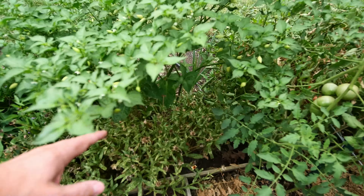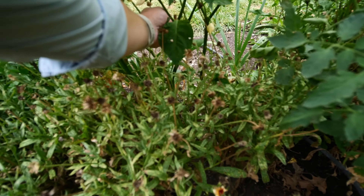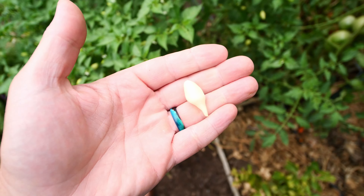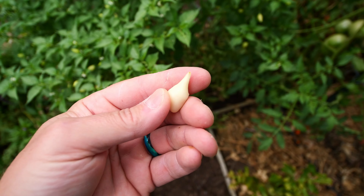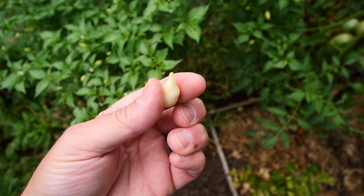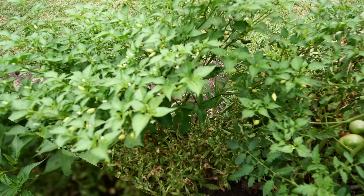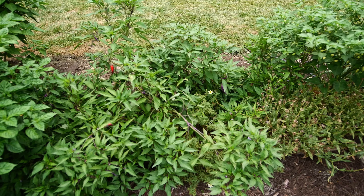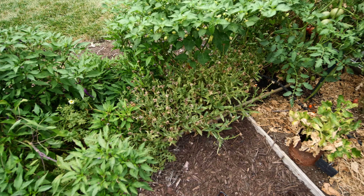I had forgotten if this was white, yellow, or red, but there are some white ones that I think are white bikini - those will be nice in our fermented pepper sauces. We did harvest some strawberry calendula seed.